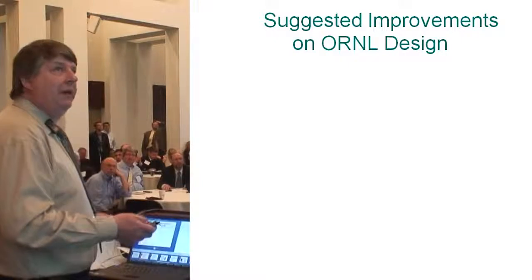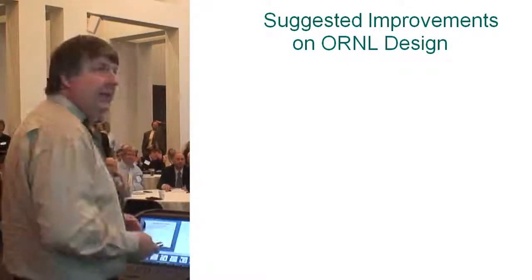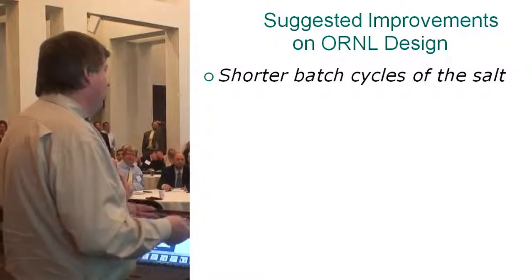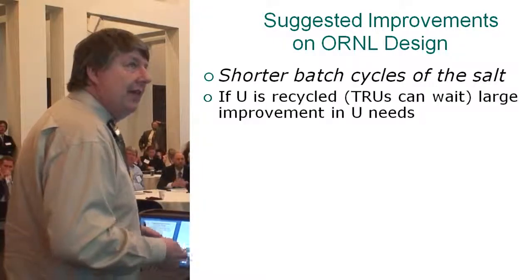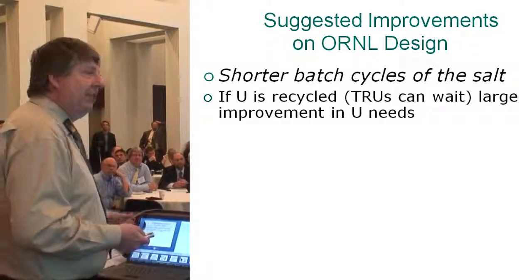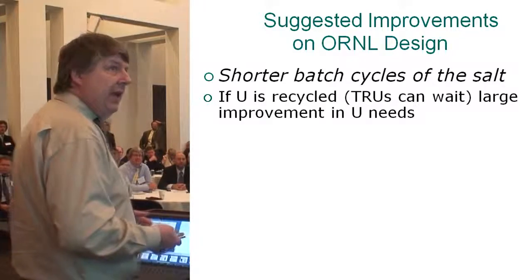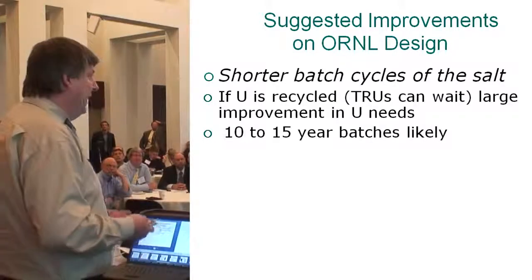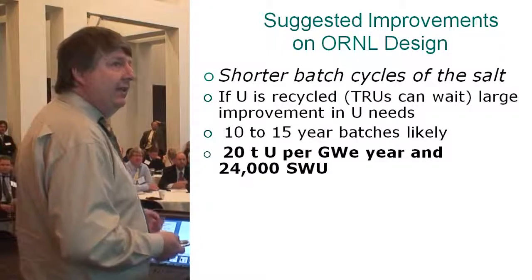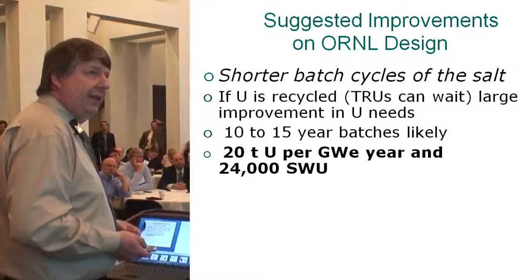Getting back to the Oak Ridge designs, which had very little time or funding — there's a lot of fertile ground for improvement. Shorter batches of the salt: I don't really like the 30-year cycles. As long as you recycle the uranium in these designs, because there's a fair amount of fissile still trapped in there and it's fairly easy — transuranics can wait — you get a large improvement in uranium needs. 10 to 15-year batches are what I'd more like to see.